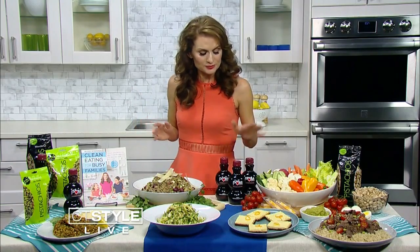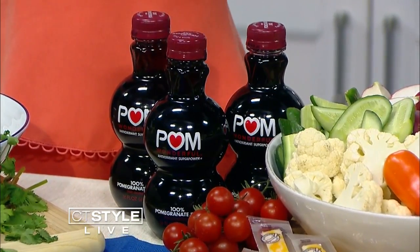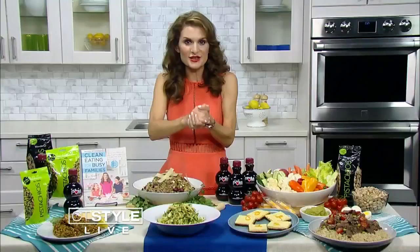When it comes to beverages, I give my kids three options: water, milk, and 100% fruit juice — with the Wonderful 100% pomegranate juice. They're getting the antioxidants. They take two whole pomegranates and squeeze those, so you're getting all that goodness in this bottle.